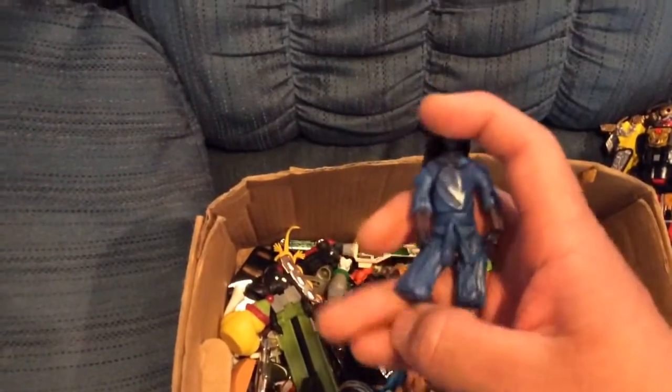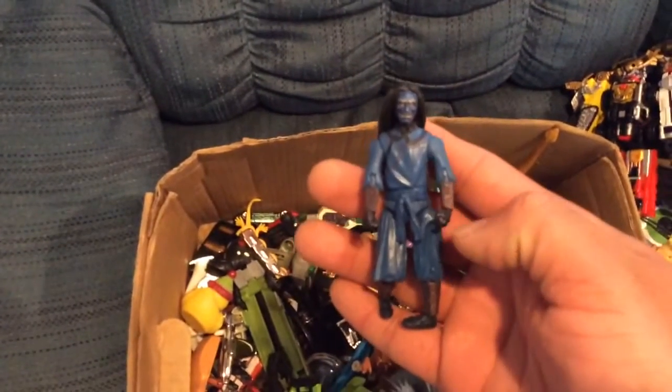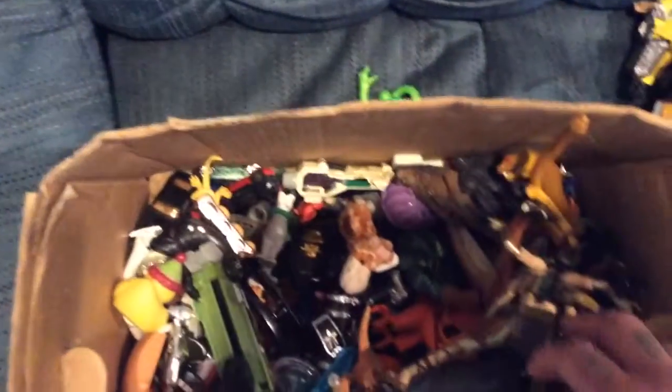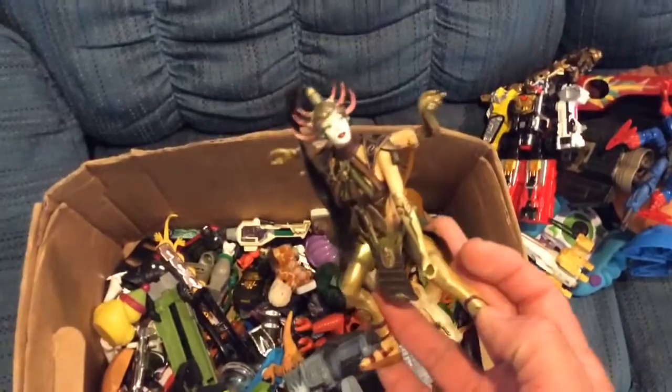We have an Airbender figure. I think I gave this to someone — I can't remember — but probably not gonna keep that, that'll be up for trade. King Hiss's staff thing. This chick's pretty cool, probably gonna keep her — pretty nifty.